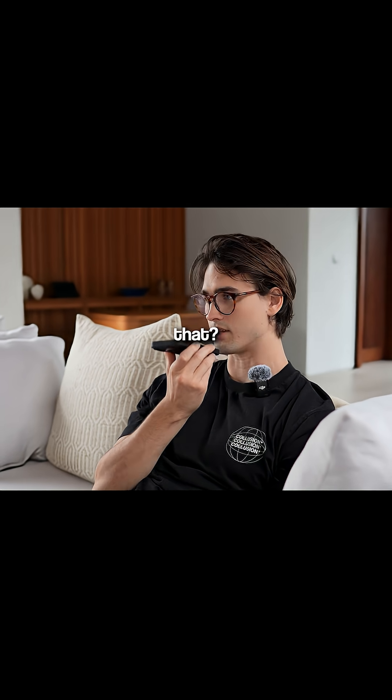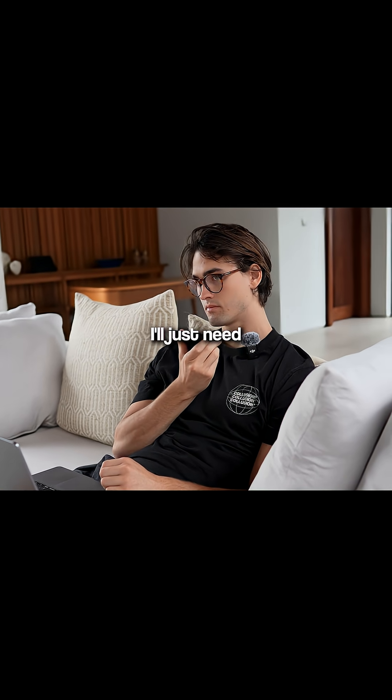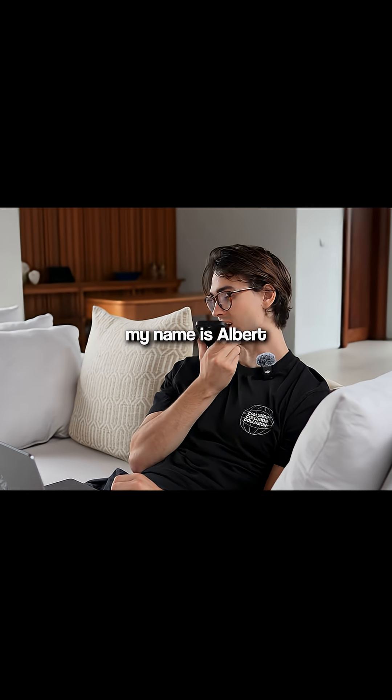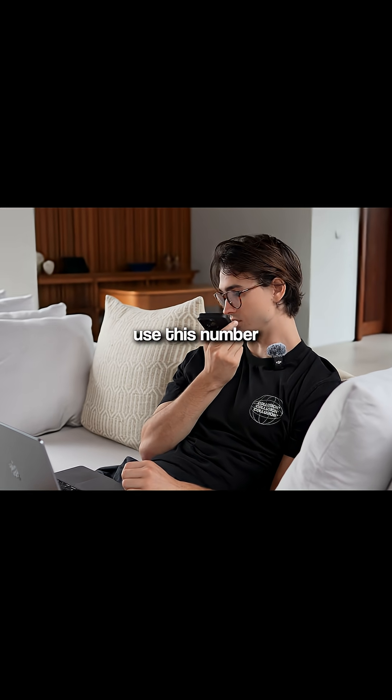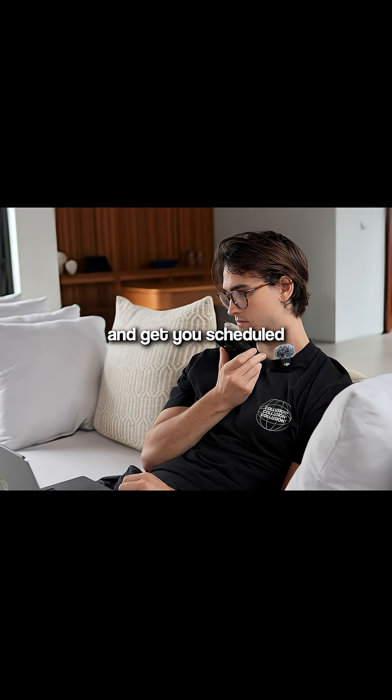I want a ceramic coating. How do I get that? Great choice. To get started with a ceramic coating, we can book an appointment for you. I'll just need a few details to set it up. Could you share your name and contact information? My name is Albert, and you can just use this number. I'll pass your details along, and a team member will reach out to confirm everything and get you scheduled.